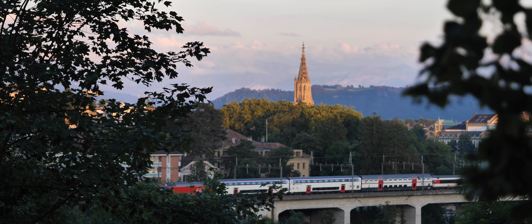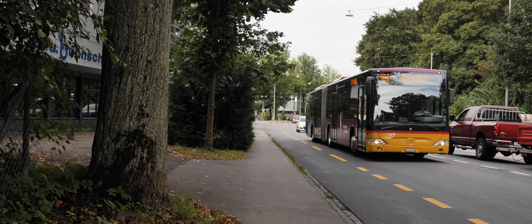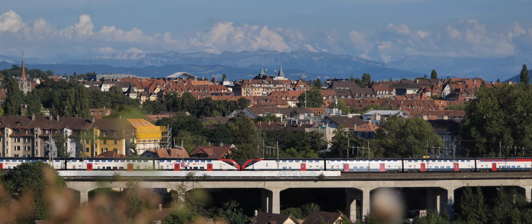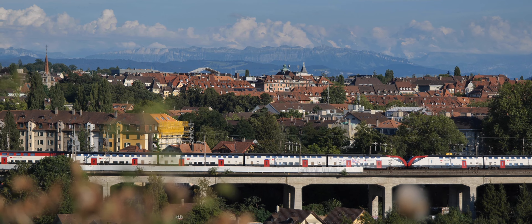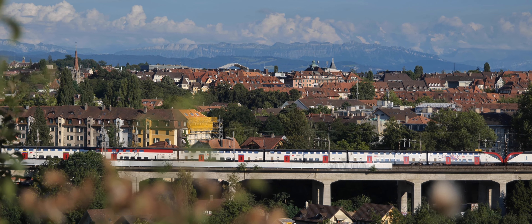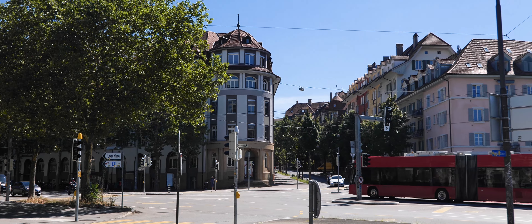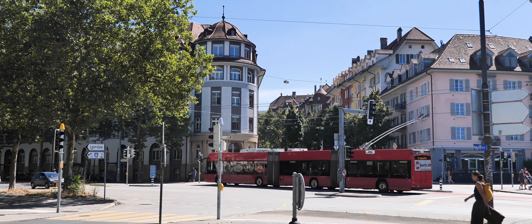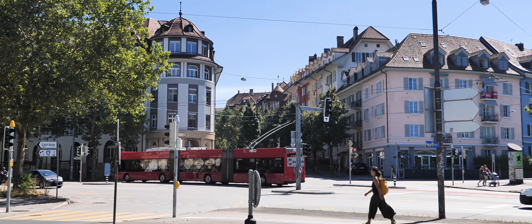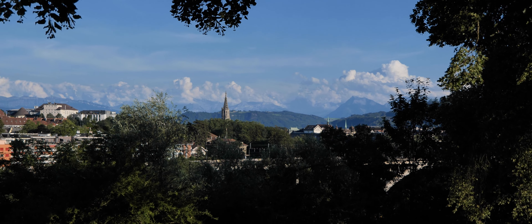In addition to single tickets, you can purchase day tickets which allow unlimited travel for 24 hours in zones 100 and 101. A reusable ticket must be validated in a composter; otherwise you will be considered a fare evader. It is important to note that children under 6 years old travel for free, and children from 6 to 16 also travel for free with appropriate documentation.